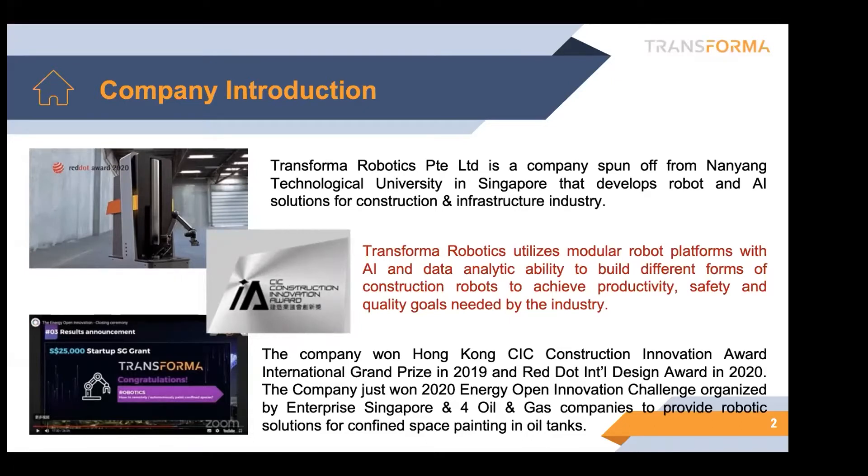At the end of last year, we also won the Energy Open Innovation Challenge hosted by Enterprise Singapore to develop a robotic solution for fine space painting works.